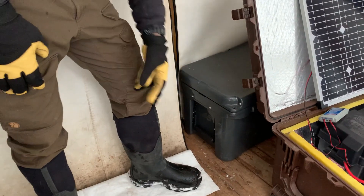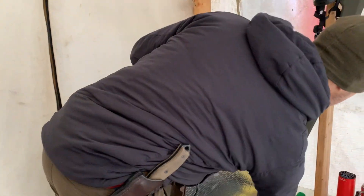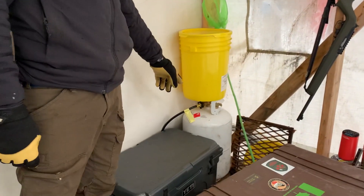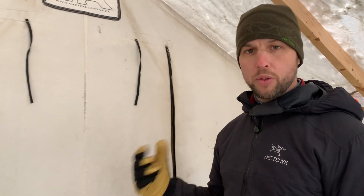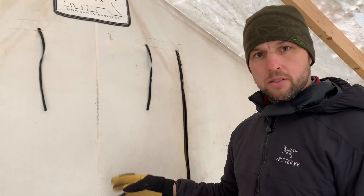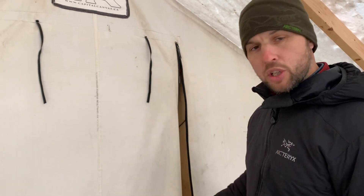Over here we've got the Yeti cooler — it's a Yeti 45, works really well. Behind that you've got a propane tank hooked up to a 12-foot hose, with my Mr. Heater inside plugged in. On those cold nights when the wood fire goes out, you don't have to get up — you can just put the Mr. Heater on low and it keeps a nice even heat in the tent. Works awesome when it gets really cold at night.